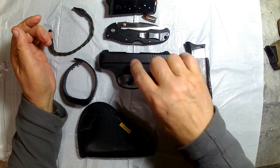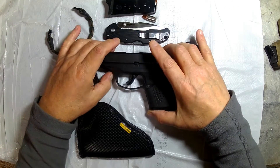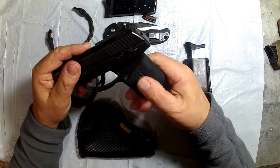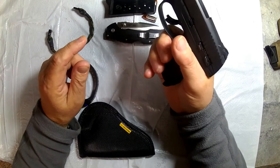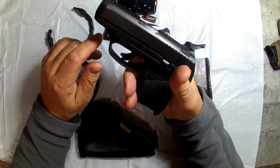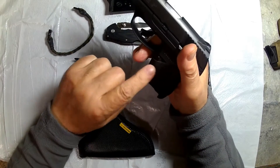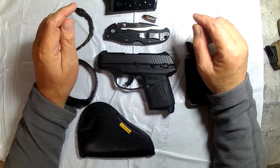My Ruger LC9S — S stands for Strike or Fire, 9 of course is 9mm. It's the newest in the concealed carry for Ruger. I love it. I've added this grip around the grip; it really gives you a little bit more width to it, and it fits my hand much better. It's not slippery whatsoever. Great gun — 7 in the mag plus 1 in the chamber gives you 8 rounds of 9mm, which should be enough to satisfy anybody.